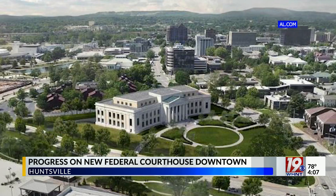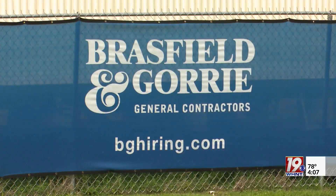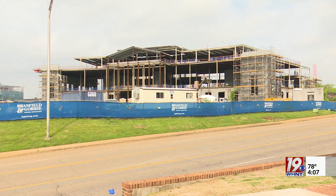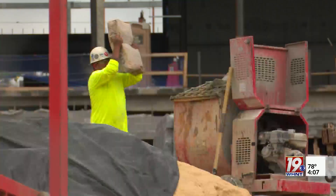The ground floor will house bankruptcy court and probation offices. The second floor will consist of courtrooms and judge chambers, and the third floor will hold United States marshals and district clerks. A public lobby will greet visitors on the first floor, but secure private passages have been added to transport criminal defendants throughout the building with minimal contact with the public.